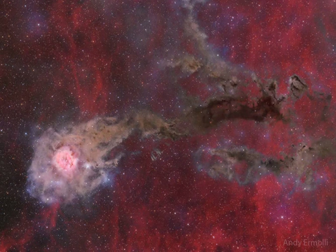Catalogued as IC 5146, the central bright head of the nebula spans about 10 light-years, while the dark dusty tail spans nearly 100 light-years. Both are located about 2,500 light-years away.